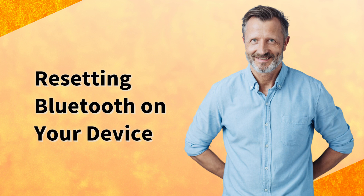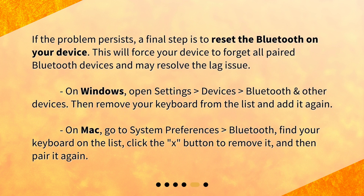Resetting Bluetooth on your device. If the problem persists, a final step is to reset the Bluetooth on your device. This will force your device to forget all paired Bluetooth devices and may resolve the lag issue. On Windows, open Settings > Devices > Bluetooth and Other Devices, then remove your keyboard from the list and add it again. On Mac, go to System Preferences > Bluetooth, find your keyboard on the list, click the X button to remove it, and then pair it again.